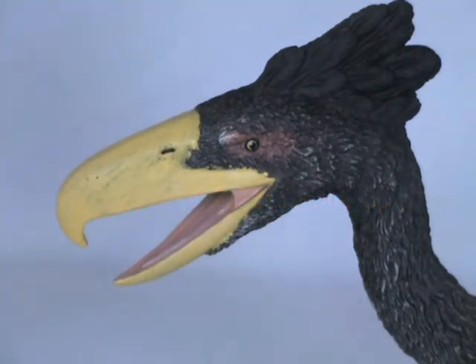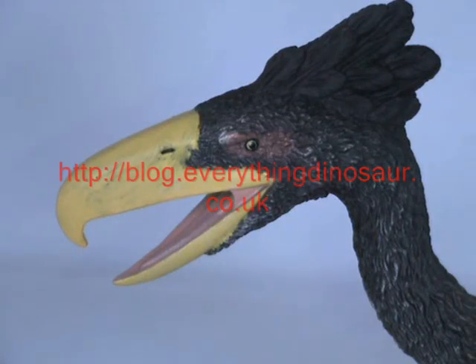For further information on TerraBirds such as Kellenken and other members of the phorusrhacid family, updates on the latest fossil discoveries, as well as articles and news stories featuring dinosaurs and other prehistoric animals including TerraBirds, log on to Everything Dinosaur's huge weblog at blog.everythingdinosaur.co.uk.